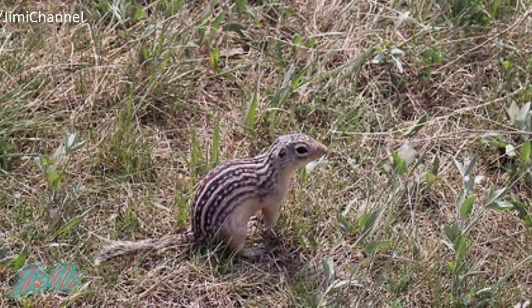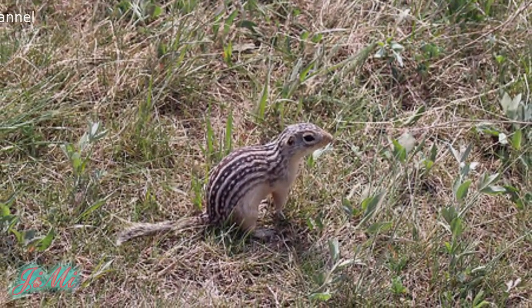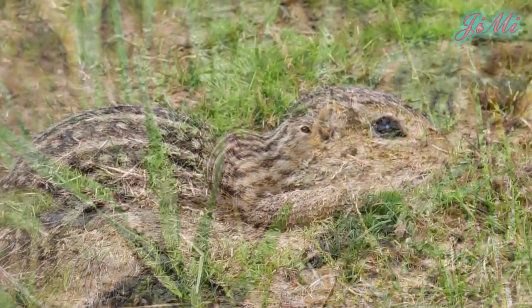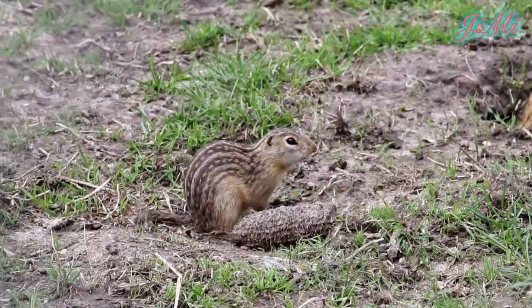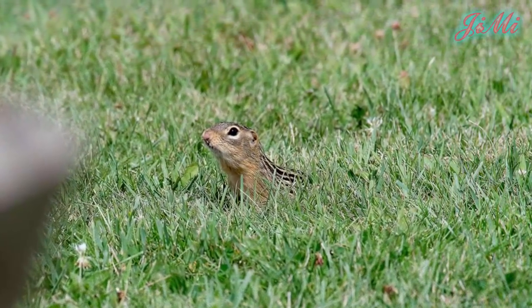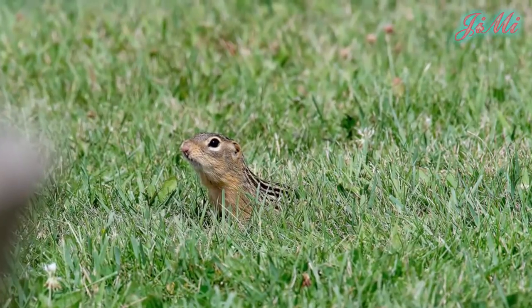Phần chế độ ăn uống còn lại bao gồm các loài thực vật như hạt giống, hoa, rễ, quả. Chúng hiếm khi uống nước, thay vào đó chúng hấp thu nước từ thực vật ăn hàng ngày.